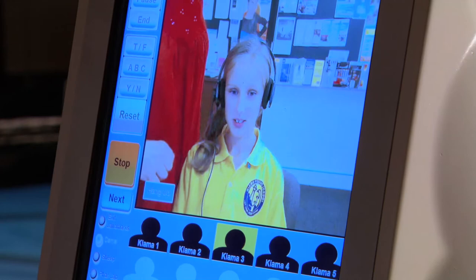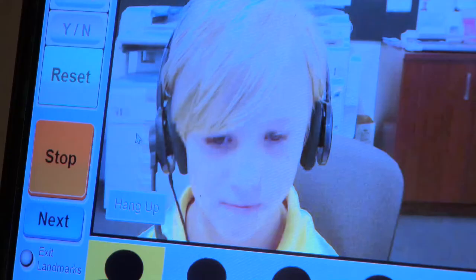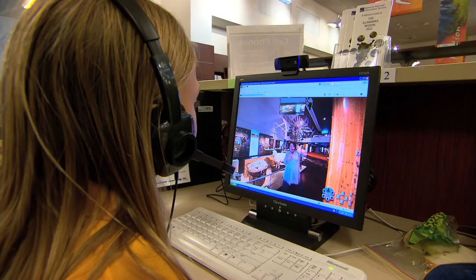Hello everyone and welcome to the National Museum of Australia. Today we are taking a tour on a robot. Using one of the museum's two telepresence robots, students anywhere in Australia, or even the world, can now participate in a real-time visit and interact with a museum educator.